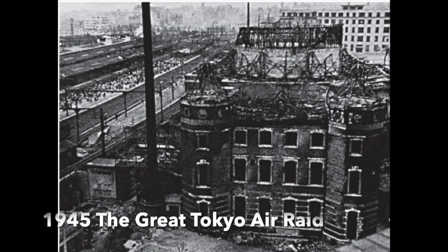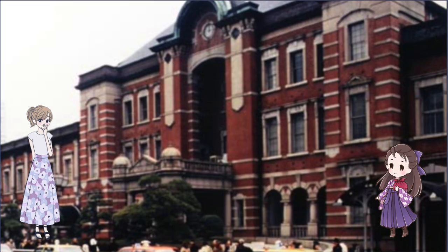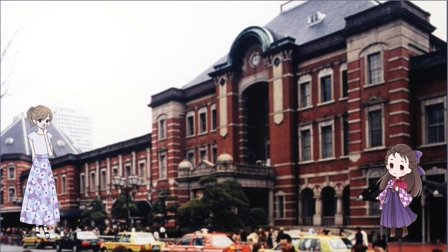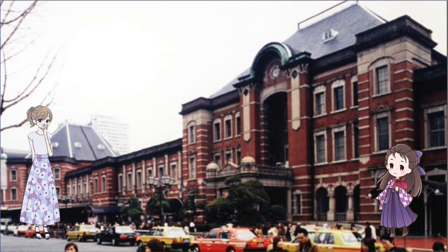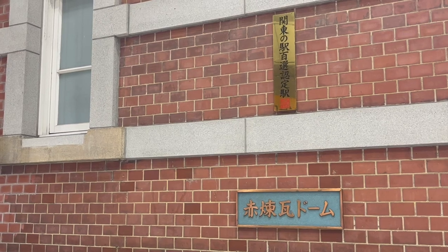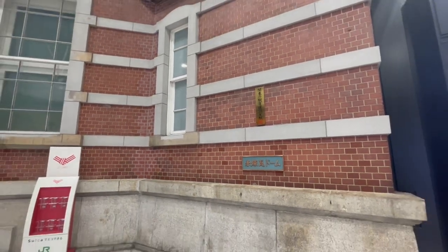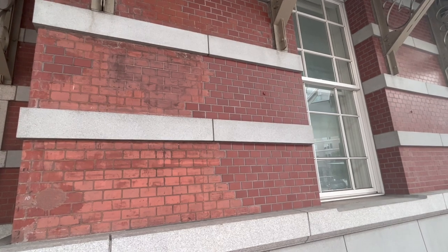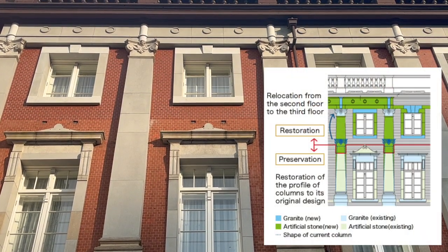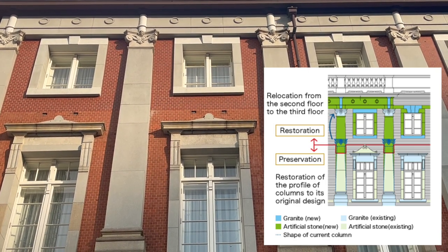The station building was destroyed in the Great Tokyo Air Raids in 1945. After that, it was used without the third floor for a long time. However, there were many requests for restoration, and it was reconstructed to its original form in 2012. The bricks are made from red clay, and the bricks used today are a mixture of various types of soil. The colors differ between the second and third floors because original bricks are used up to the second floor, while new, slightly lighter bricks are used from the third floor.